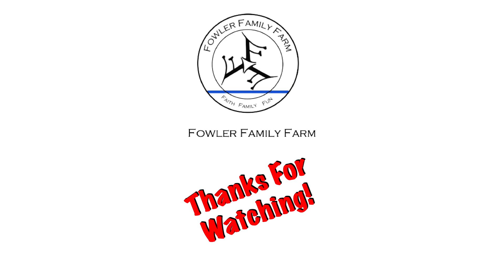Alright, hopefully you guys enjoyed this video. Make sure you share it with your family and friends - trying to get my videos out there and seen a little more often, it'd really help me out. Make sure you hit the like button, subscribe if you're not subscribed already, and leave me a comment. We'll see y'all in the next one. Remember - at the Fowler Family Farm, come along and ride with us through this life's journey.